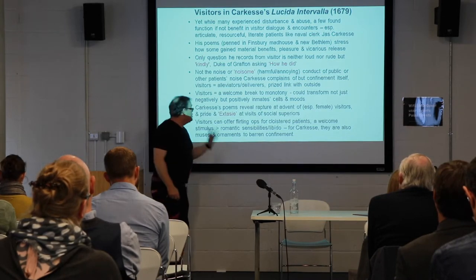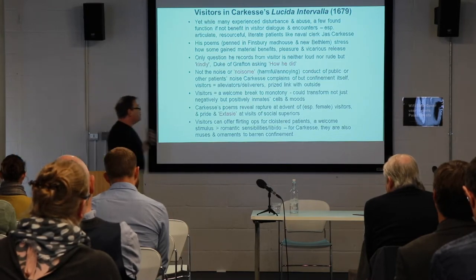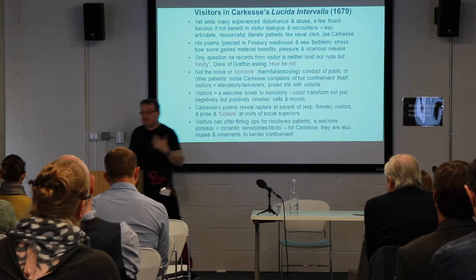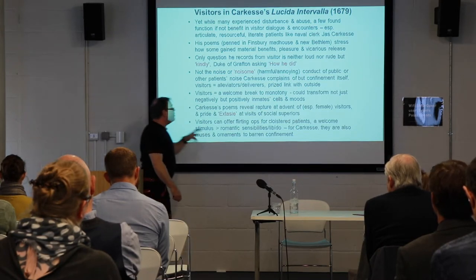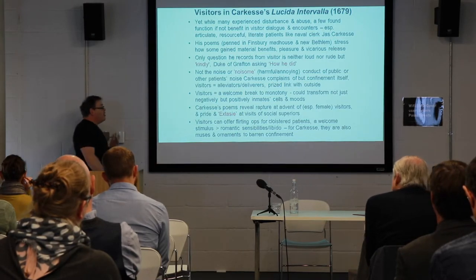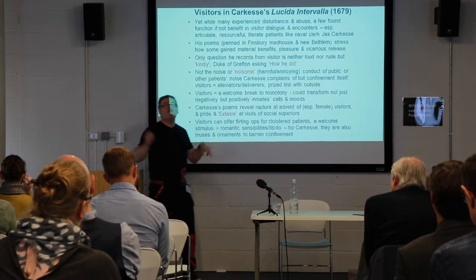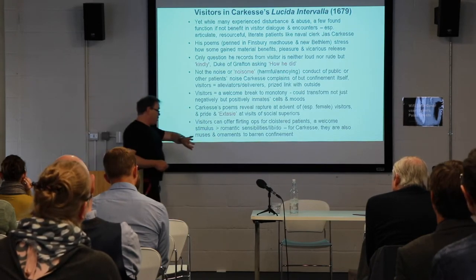Visitors could be opportunities for cloistered patients to get a welcome source of stimulus, to provoke romantic sensibilities, to connect with their libido, and to inflect identities a different way. They can also provide a sense of inspirational muses against the barrenness of confinement.